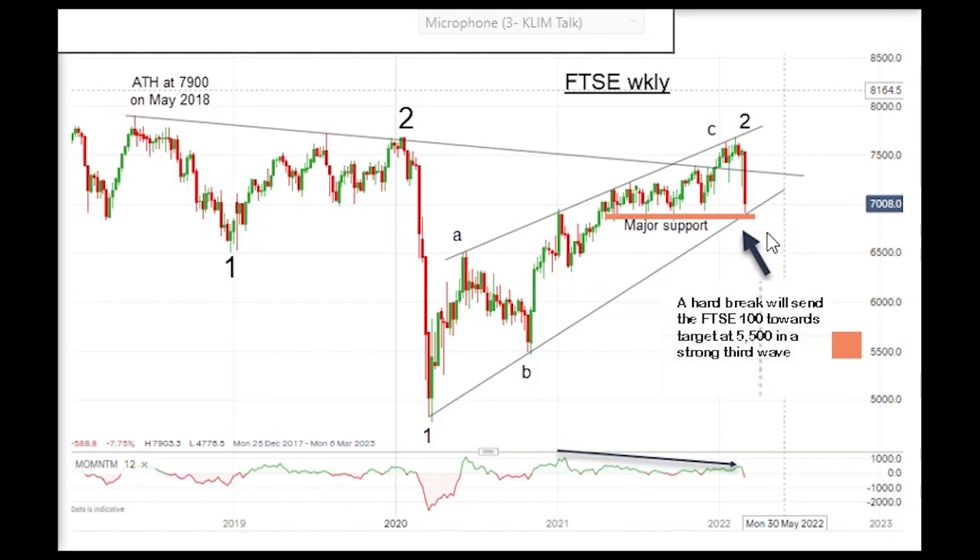Breaking that in a convincing way will throw up the potential for making my main target down here at the 5500 region. We've got the momentum divergence - that's something I pointed out in previous videos - and so I have a very high expectation that despite any bounces which could occur off here in the next week or two, the trend is definitely pointing down.